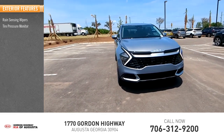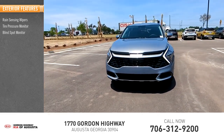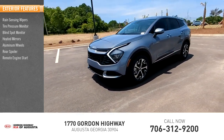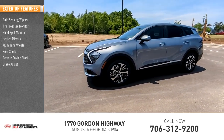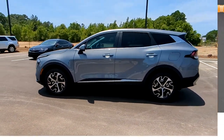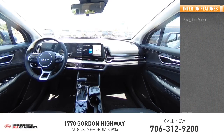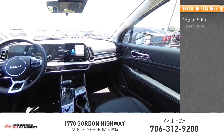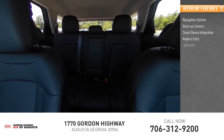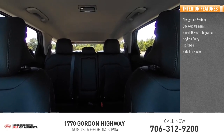Here are some of this vehicle's great options: rain-sensing wipers, tire pressure monitor, blind spot monitor, heated mirrors, aluminum wheels, rear spoiler, remote engine start, brake assist, traction control, stability control. Inside you'll find a navigation system, backup camera, smart device integration, keyless entry, HD radio, satellite radio, auxiliary audio input.